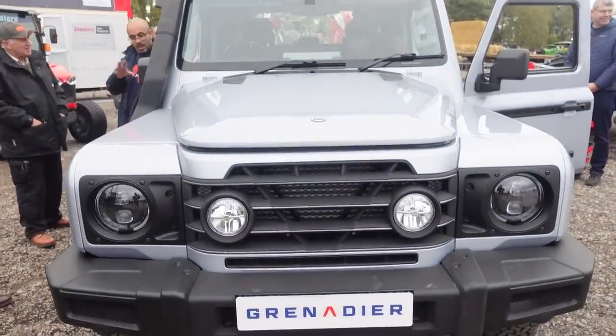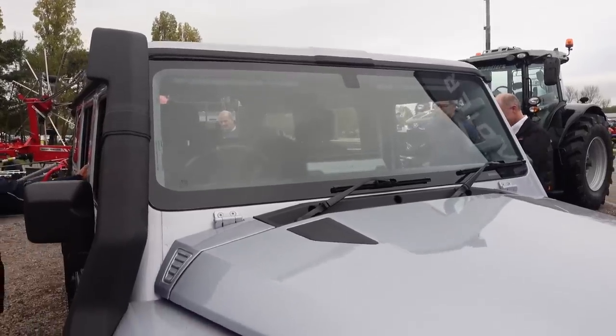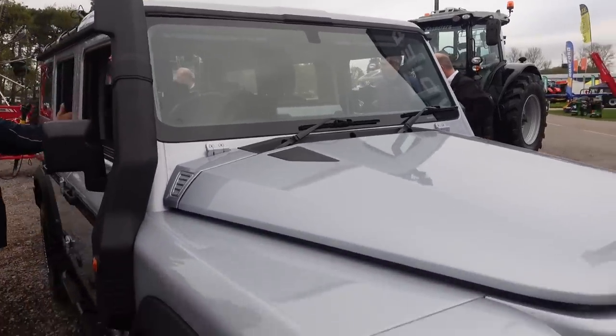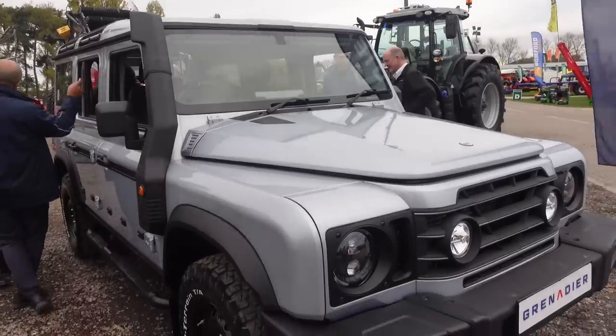So this is a ground-up design - powder coating externally, internally it's cavity waxed with galvanized steel bodywork and aluminium doors. There are two engine options: a BMW 3-litre petrol or a BMW diesel engine.